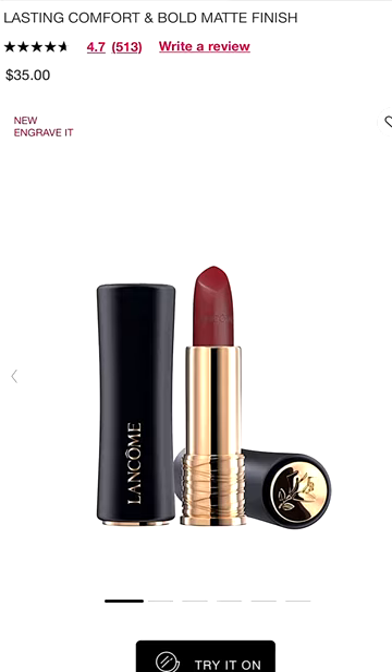Comment if you had a favorite Emily in Paris look this season. I loved the hair and the makeup in the zebra outfit she wore.